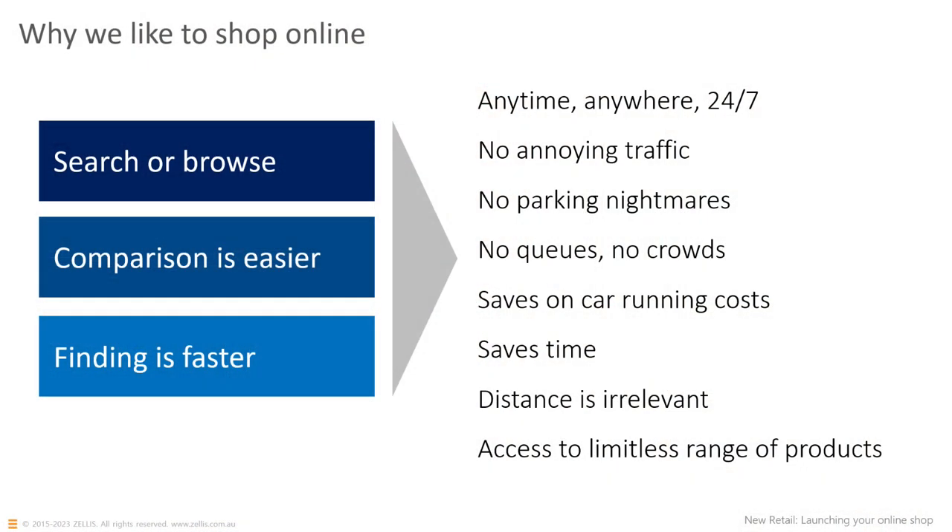Why do we like to shop online? As I shared from my experience in my youth, it can be frustrating being limited to the range of products and vendors within one geographical area. The great thing about shopping online is that we can literally shop anywhere in the world, at any time, in any time zone, middle of the night when we can't sleep — it doesn't matter. We don't have to worry about traffic, parking, fuel costs, or public transport. There's no queues, no crowds. Of course it saves time, and distance is irrelevant. We can access a limitless range of products. In short, it's convenient.